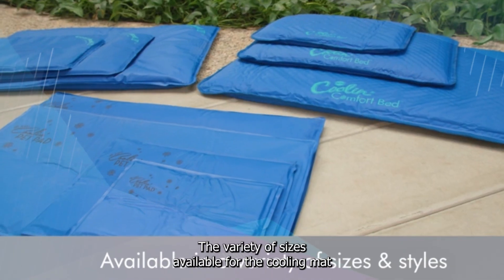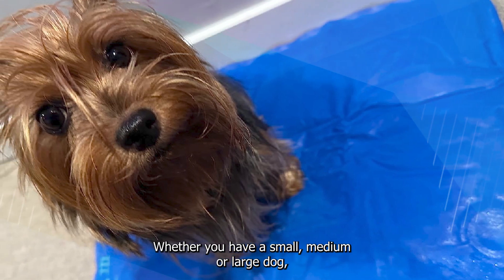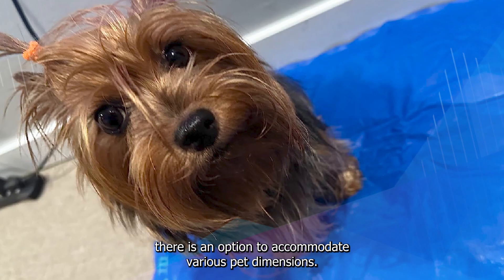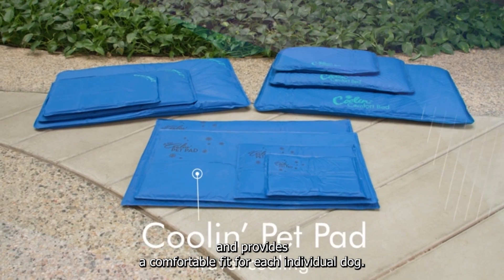The variety of sizes available for the cooling mat is a notable feature, catering to dogs of different sizes and breeds. Whether you have a small, medium, or large dog, there is an option to accommodate various pet dimensions. This sizing flexibility enhances the mat's effectiveness and provides a comfortable fit for each individual dog.